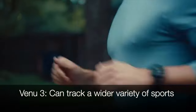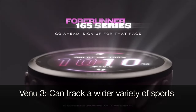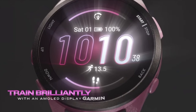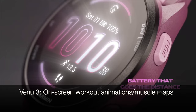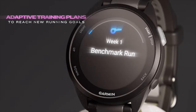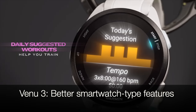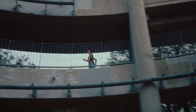Let's switch gears to the Venu 3. From yoga to swimming, it's got you covered. The Venu 3 series enhances the fitness experience with on-screen workout animations and muscle maps, offering a visual guide that can help users perform exercises correctly and effectively. And because it's a full-fledged smartwatch, it lets you make and receive calls directly from your wrist and access voice assistants. Plus, just like with the music variant of Forerunner 165, you can leave your phone at home and rock out to your workout playlist.